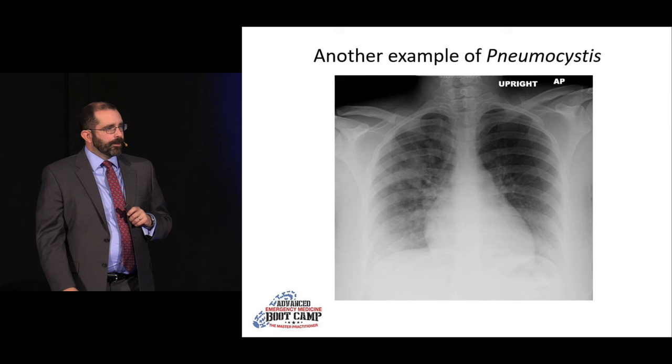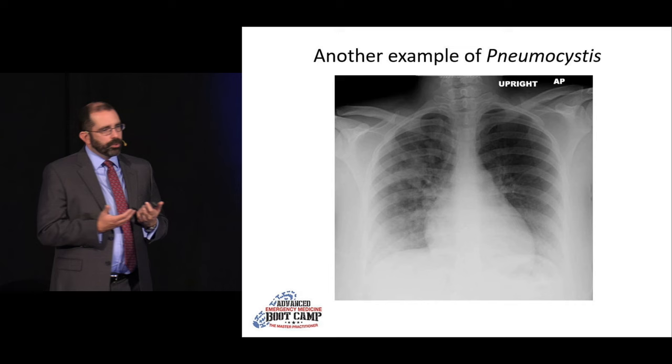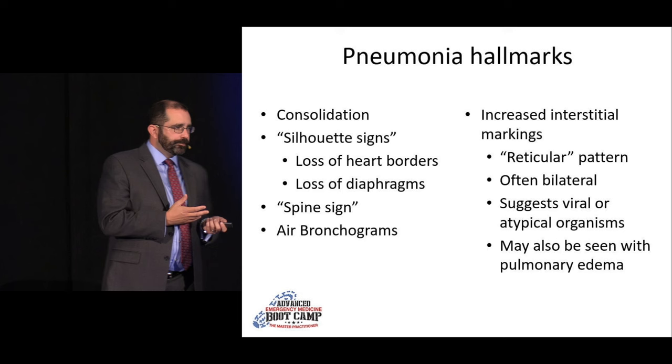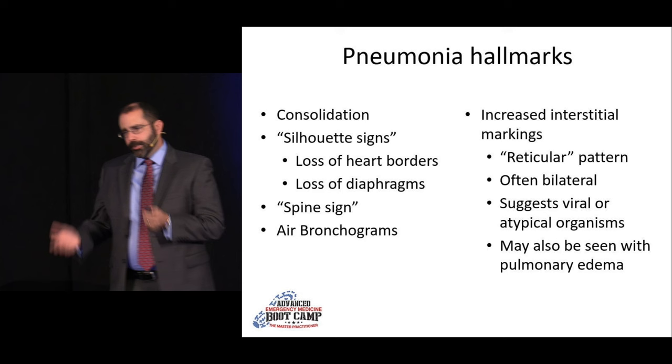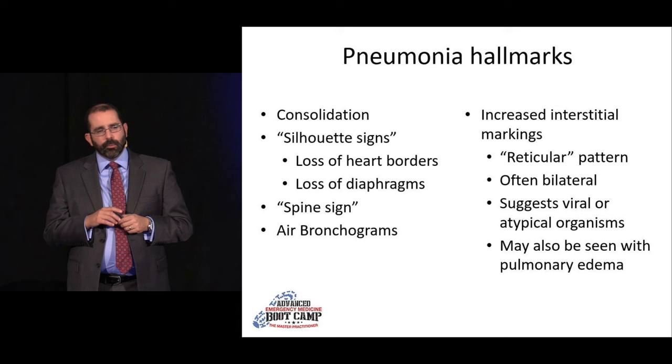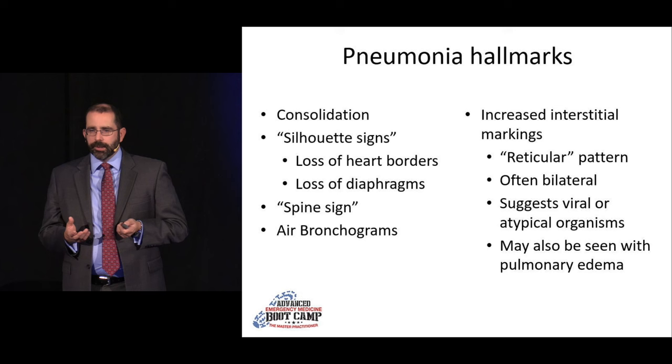When we're talking about pneumonia, we look for consolidations for lobar-type pneumonias. We use silhouette signs to localize them and respect the spine sign. For atypical pneumonias — mycoplasma, viral, herpetic, PCP — we look for increased interstitial markings, which can look for all the world like cardiogenic pulmonary edema. That's where the clinical scenario starts to come into play.